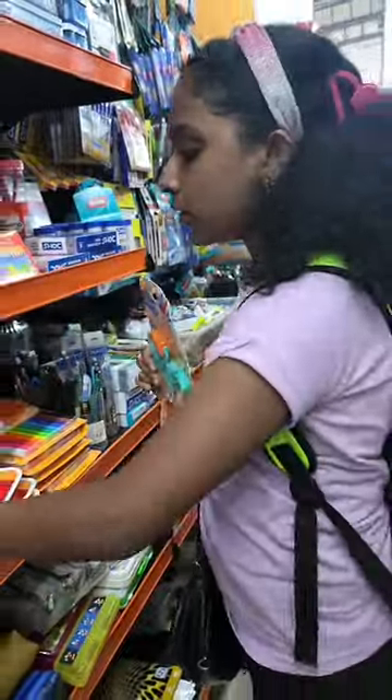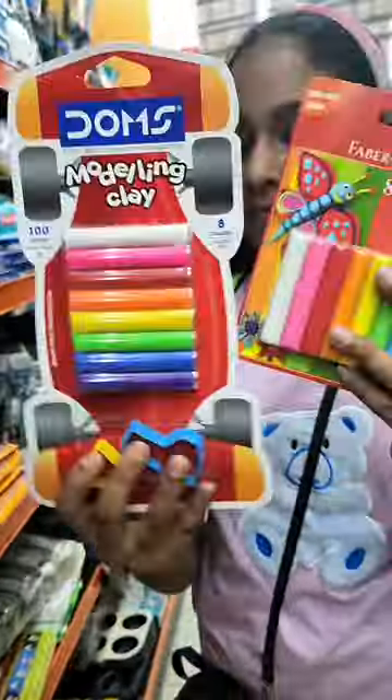So here you can see the clay — little kids, you can use it for your little children. There are Dom's, Faber-Castell, and a lot of paint options in store.